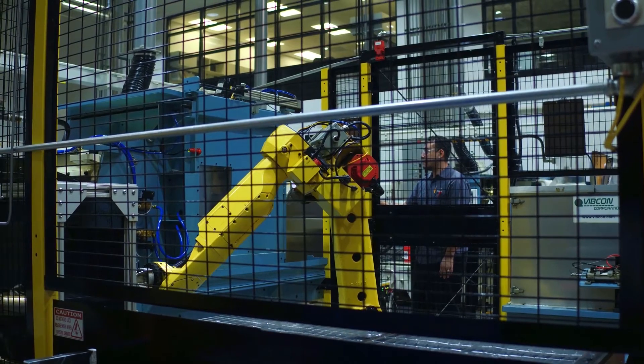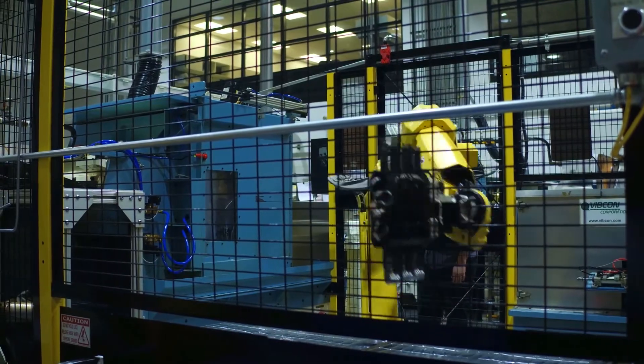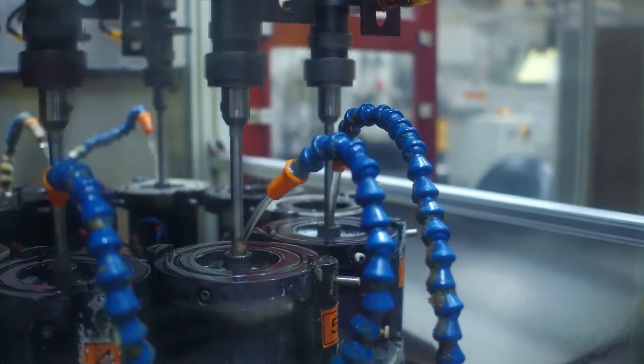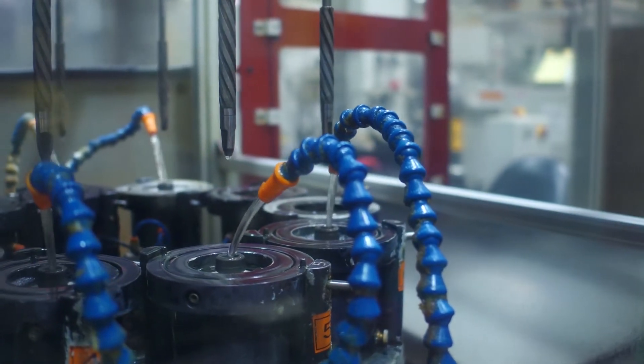We have a wide range of processes which include precision grinding, bore sizing, and super finishing machines. These are very tight tolerance processes to meet our customers' high demands.